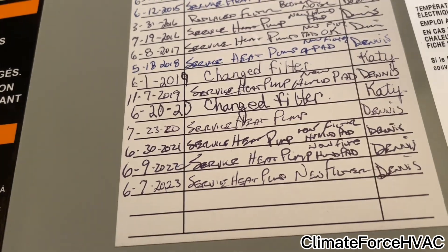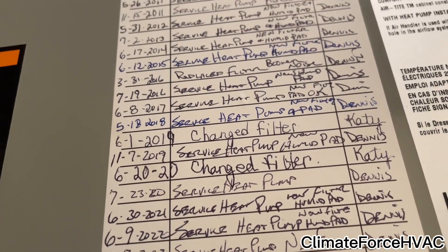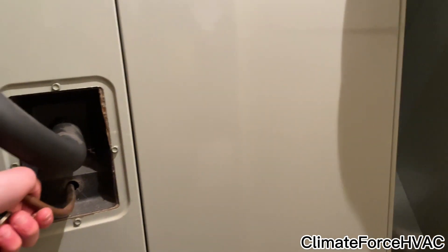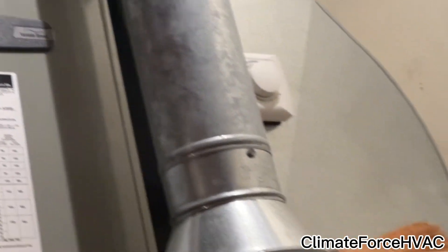It doesn't look like it's ever had a replaced filter. There's some blower noise. It doesn't look like the heat pump's had any issues. This is a really nice install though — I can't complain one bit.